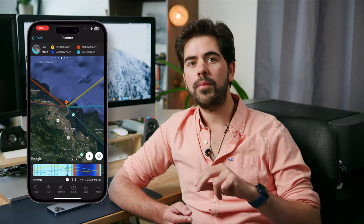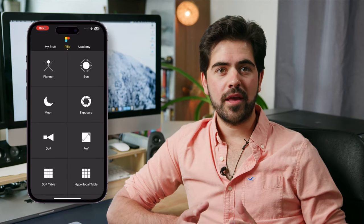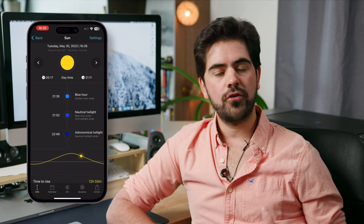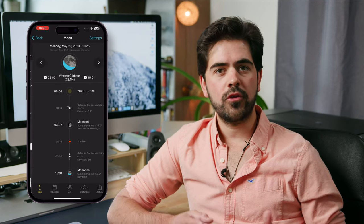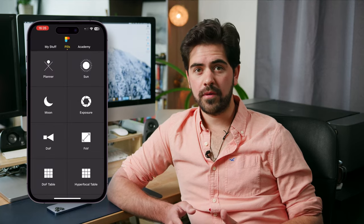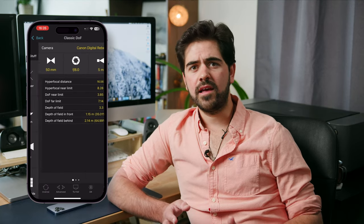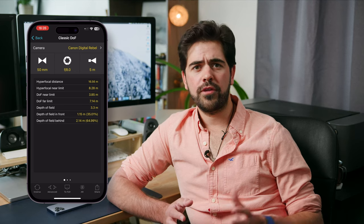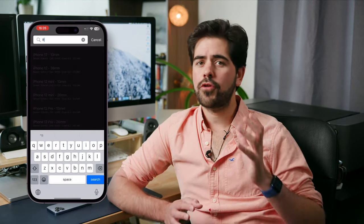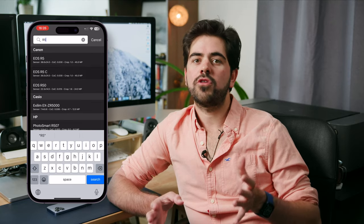PhotoPills also gives you basic information like when twilight will happen, golden hours, sunrise, sunset, and which state the moon is currently in. I've been using PhotoPills for several years and I really enjoy this app. Although it's a bit costly at $10.99, I think it's worth it — even just for the AR features. When you're on location and you can see exactly where the sun will be, that feature alone costs the price of the app. PhotoPills is available on the App Store and also on the Android store.